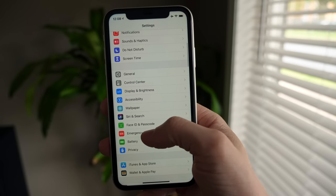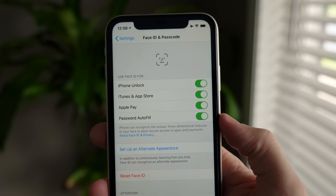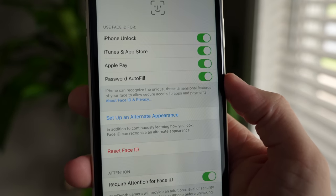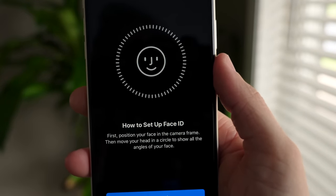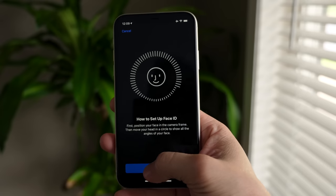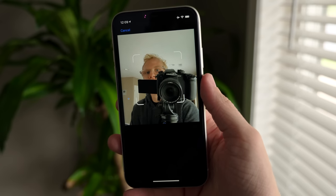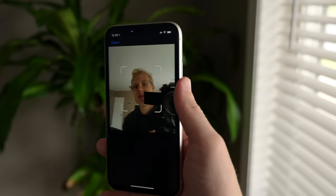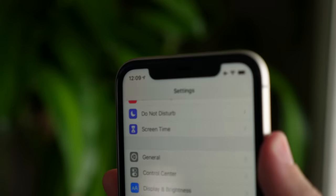Speaking about Face ID specifically, if you have one of the newer iPhones, there is actually a way to add two people's faces to your phone. Apple added the ability to introduce a second face. In the Face ID and Passcode preferences, there's an option that says 'Add Alternate Appearance' — you can scan your partner's, boyfriend's, girlfriend's, or best friend's face as a second identity to unlock your phone.